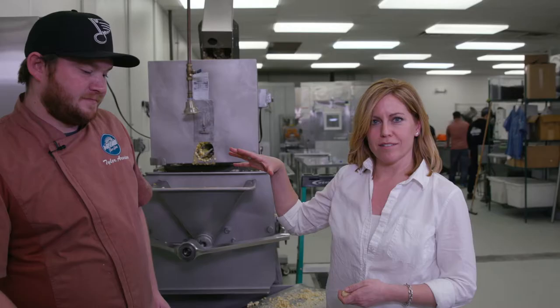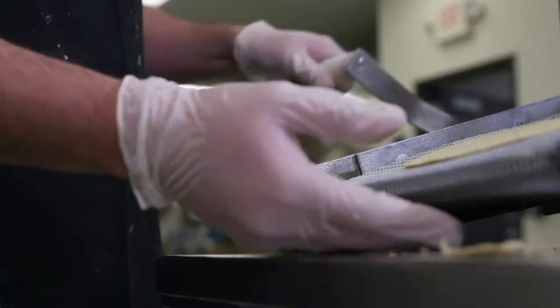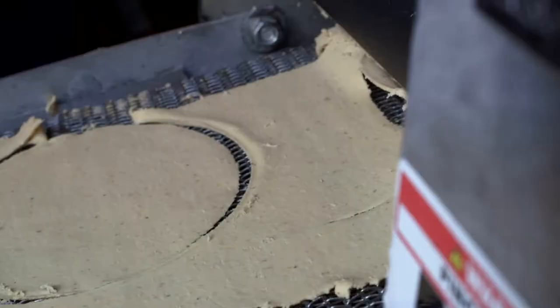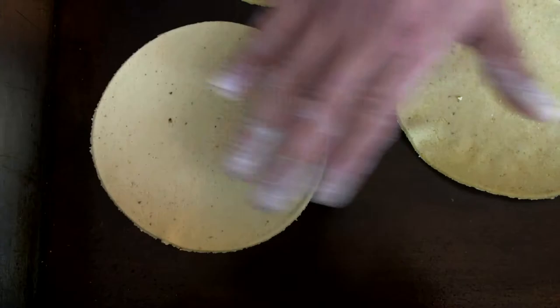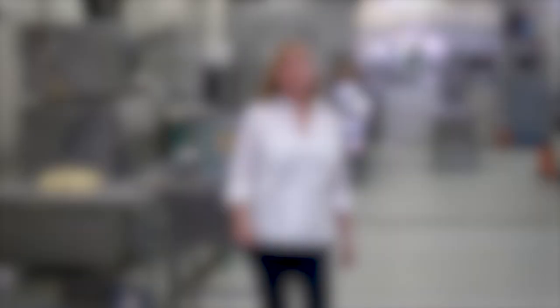We just watched the corn be ground — a small batch that took about five to ten minutes. Generally a full 500-pound batch takes about half an hour to forty minutes. This is the tortilla press — you take the masa, run it through, and make your pre-cut tortillas. Each restaurant makes their own fresh every day; every location has one of these machines in-house with a person dedicated to rolling and cooking tortillas all day. Now let's head over to the original location of Mission Taco Joint for a taste of their tacos and empanadas.